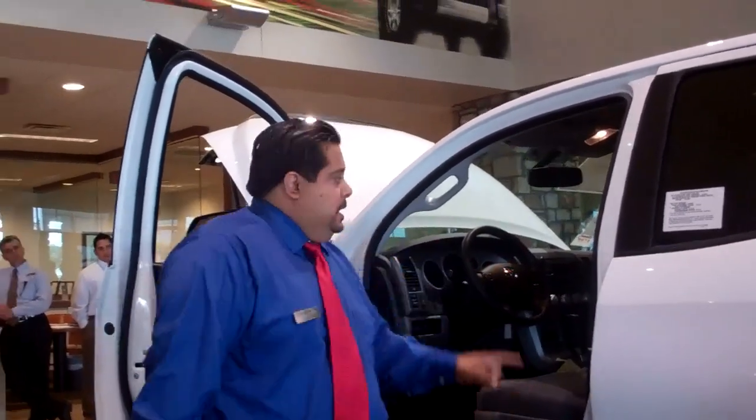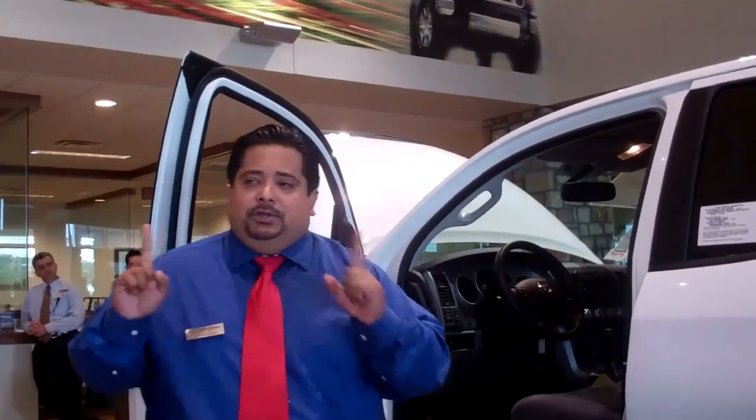I've talked to you about this Tundra and showed you everything. Now it's time to demonstrate on a test drive. You'll find out why not only myself but J.D. Power says this is the number one vehicle seven years in a row. Thank you.